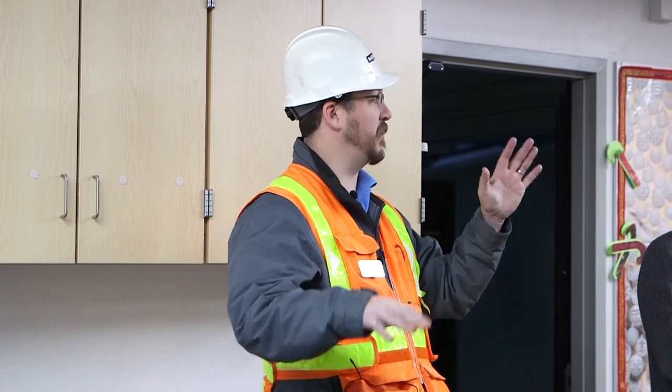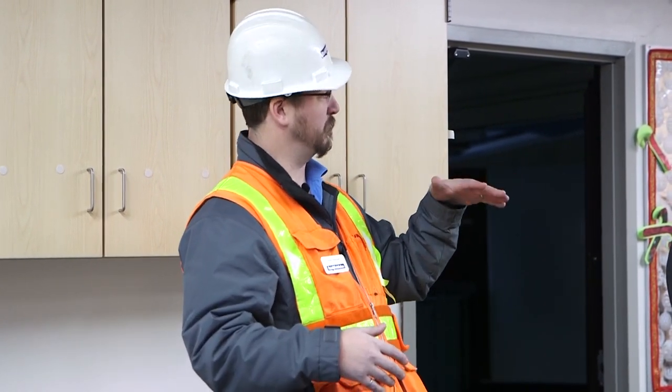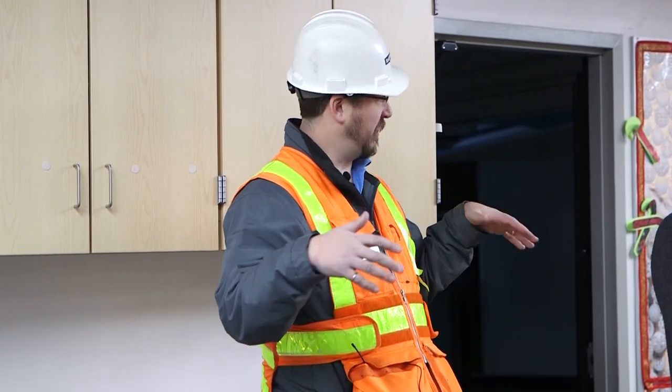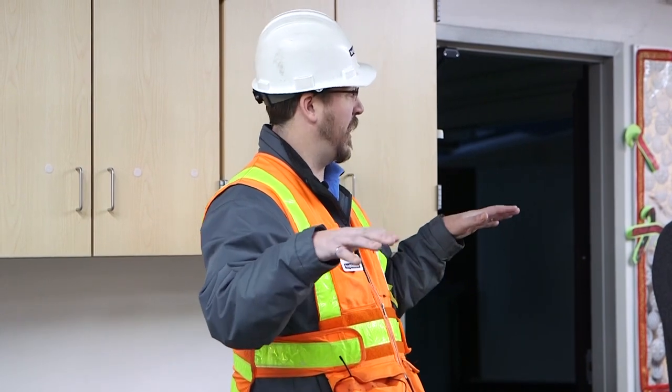Most every building you live in, work in, or visit is built to what's called life safety engineering. That means that in the worst earthquake, we expect everyone to get out of that building alive. For assembly facilities or important facilities like schools, we enhance that a little bit to what we call damage control. Damage control means we expect everyone still to get out safely, but we also expect the building not to be completely trashed after that earthquake.